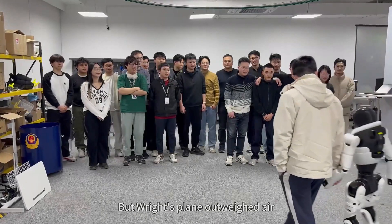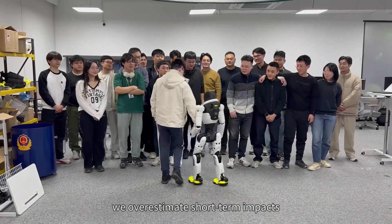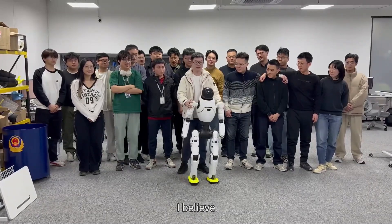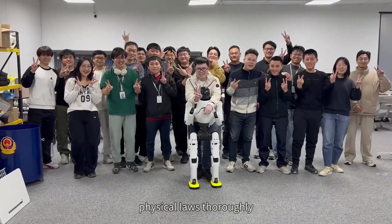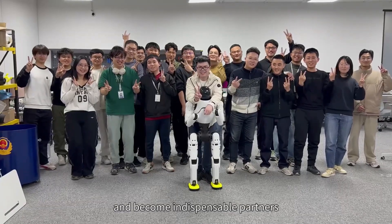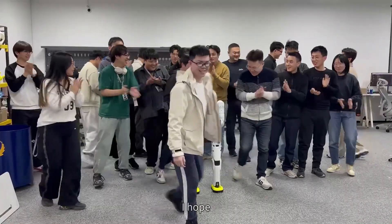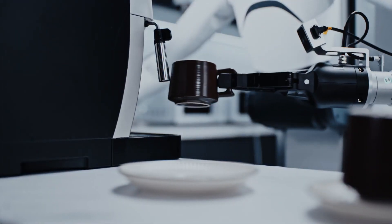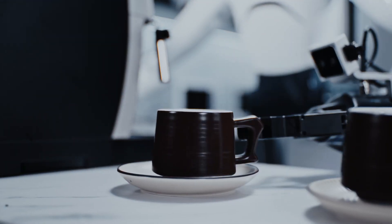AgiBot's founder, Peng Zhihui, is leading this revolution with an impressive background in robotics. Before starting AgiBot, he gained recognition for his work on a robotic arm inspired by Iron Man and a self-driving bike at Huawei. Now he's positioning AgiBot as a direct competitor to Tesla's Optimus. Given the speed at which AgiBot is moving, it's entirely possible that it could pull ahead of Tesla and other robotics companies in the humanoid race.